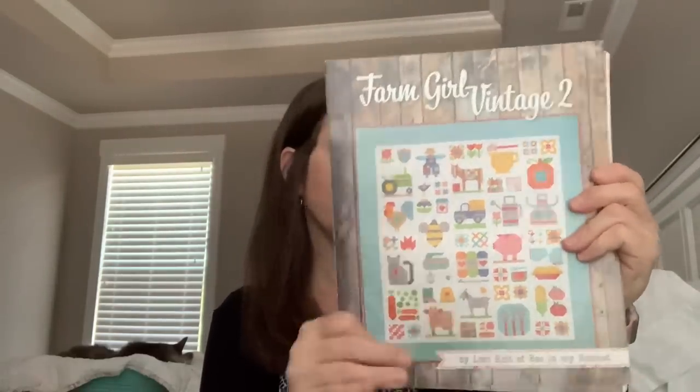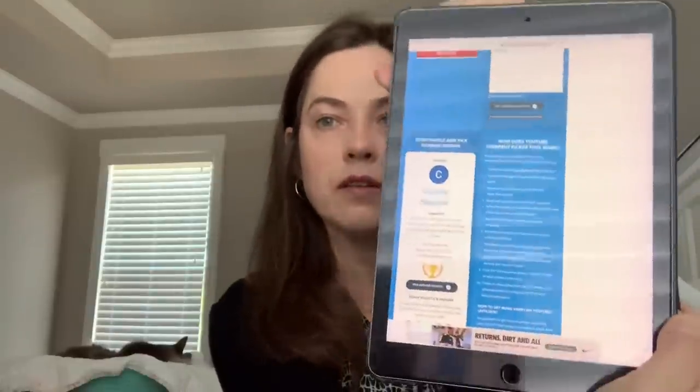Next one is Farm Girl Vintage 2 by Lori Holt — so cute, I just love everything in there. The keyword was Farm Girl. There were 98 entries for that, and Christine Heavener is the winner. She said: 'New to your channel. Nice to see similar projects that I'm also working on. Farm Girl and Granny would be nice to have.' Christine, I will put a comment on your comment — send me your mailing address and I'll get this out. All the giveaway prizes from last week have been mailed out and all the Duck Derby prizes have been mailed out, so you guys should be receiving those soon.